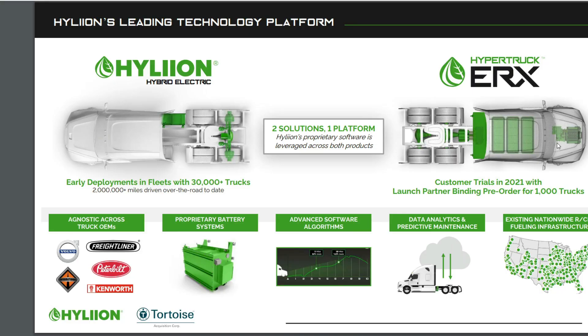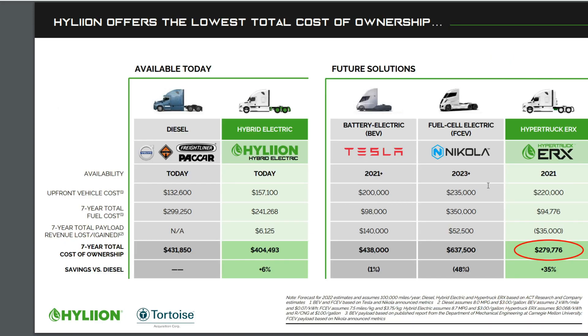Hyliion has three different product lines for their trucks. Looking at the hybrid electric, they have an early deployment fleet with around 30,000 trucks. Their ERX units have customer trials for 2021 with a launch partner pre-order of 1,000. Comparing available options today: diesel versus hybrid electric — the upfront cost is a little higher, but over a seven-year fuel cost analysis it looks quite better, with around 6% savings over seven years.